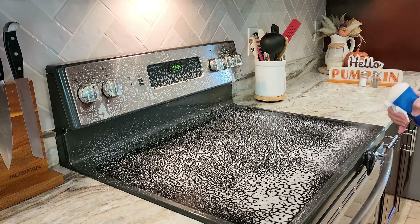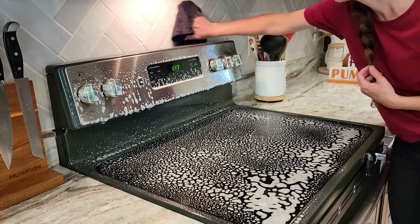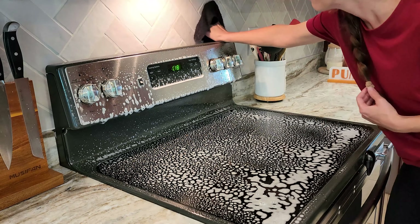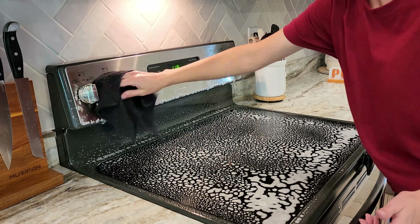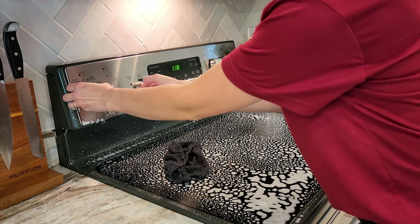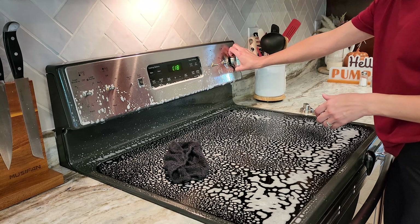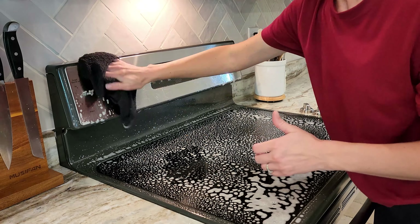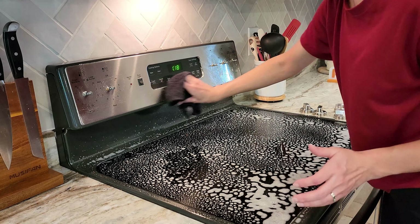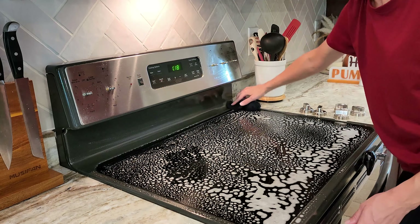I had cooked up something super greasy, so there were grease splatter marks all over the top of our stove and even on the backsplash. I am just using my Dawn Power Wash spray - the DIY refill I showed you - and wiping it down with a wet rag first to try and get off all of that grease and get everything nice and clean again.